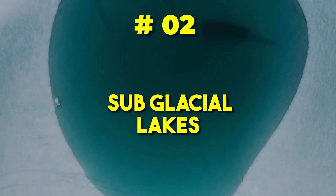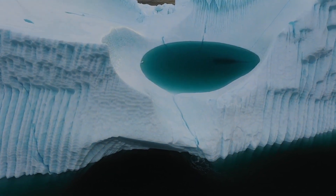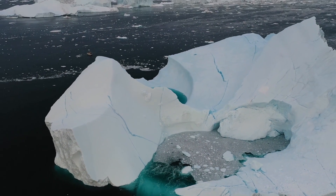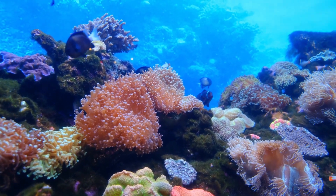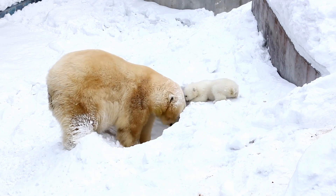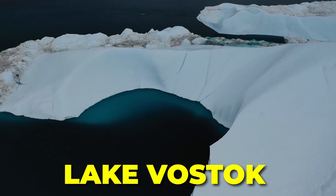2. Subglacial Lakes. Picture a series of pristine lakes lying beneath the ice, isolated from the outside world for millennia. These subglacial lakes are some of the most captivating features of Antarctica's sub-ice terrain. Vast and untouched, these aquatic ecosystems offer a unique opportunity to study life in extreme conditions, potentially revealing clues about the possibility of life beyond Earth. Lake Vostok, for instance, has garnered attention as a potential habitat for unique organisms adapted to life in the cold and darkness.